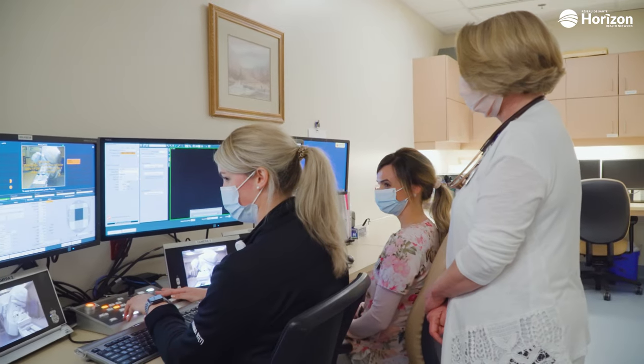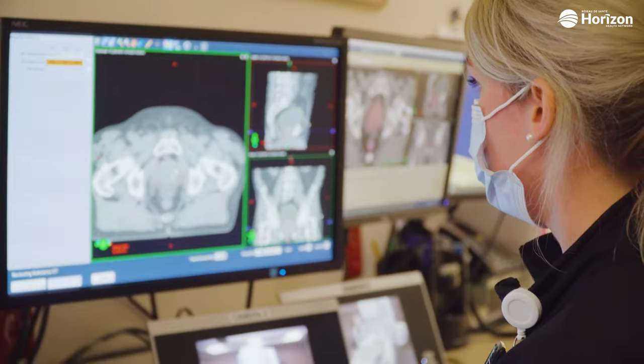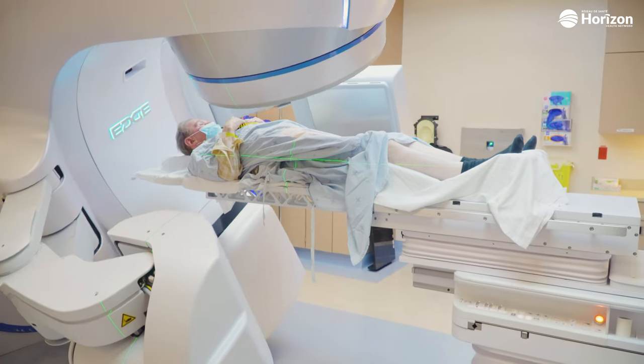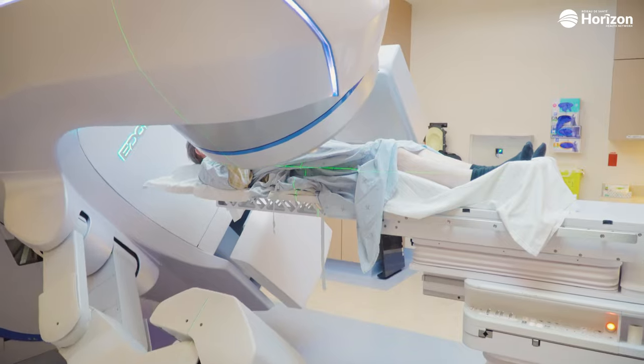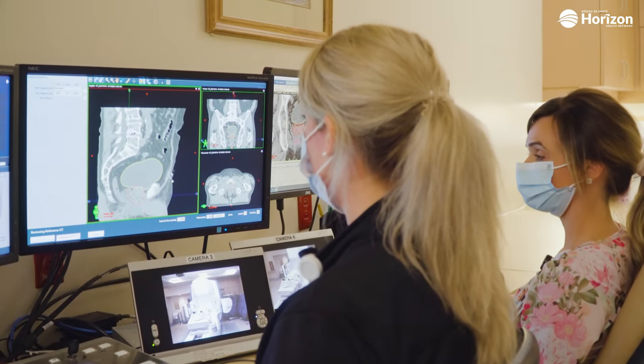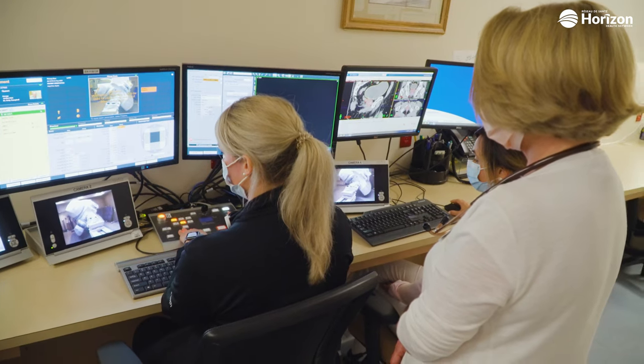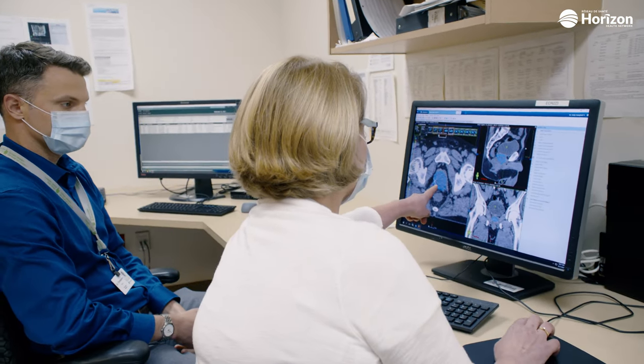At the same time, we also insert a gel called SpaceOAR hydrogel between the posterior prostate and the anterior rectal wall. The purpose of this gel is to move the rectum away from the prostate so that when we give the high-dose radiation to the prostate, we minimize the amount of radiation delivered to the rectum, reducing acute and long-term side effects to the rectum. That is also a new option we have for patients.